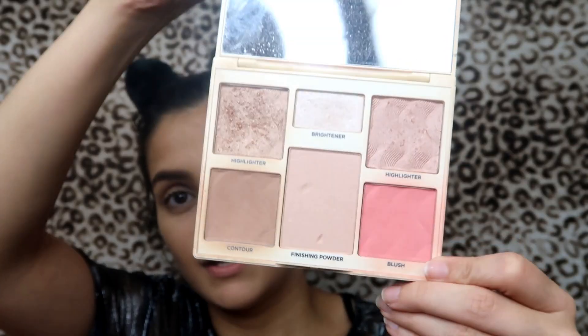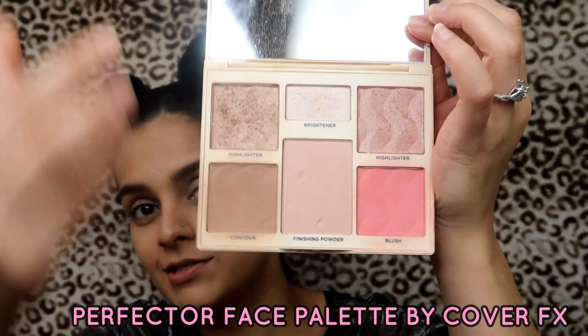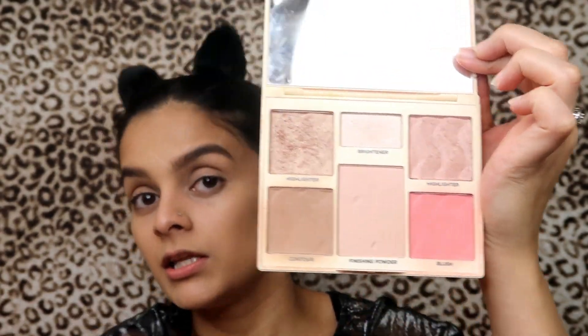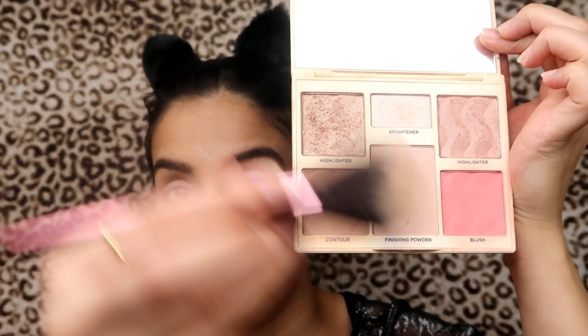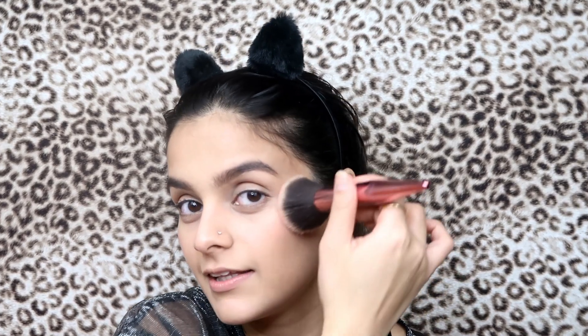Still looking natural. I'm gonna move on to my blush — I'll be using the Cover FX Perfecter Face Palette. I'm gonna use the blush with my blush brush. I dipped in it a few times — that's not too much — just apply it lightly on your cheeks.